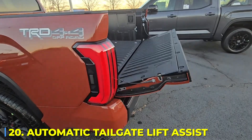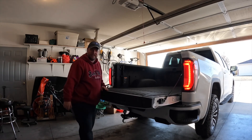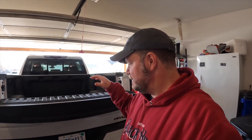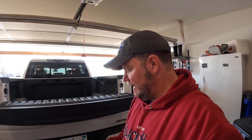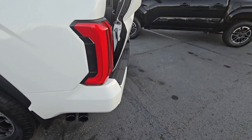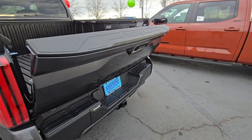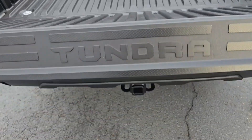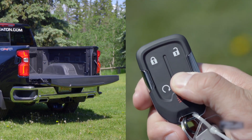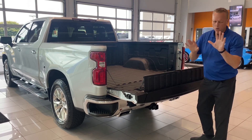Number 20: Automatic Tailgate Lift Assist. If you've ever tried lifting and lowering a heavy truck tailgate, you know it's not just a minor inconvenience — it can be a literal pain in the back. And if you're handling heavy cargo, tools, or equipment on a daily basis, constantly wrestling with the tailgate can get old fast. That's why automatic tailgate lift assists are an absolute game changer. Using hydraulic dampers, spring-loaded assists, or even fully electric motors, these systems let you open and close your tailgate effortlessly. No more sudden slams, no more struggling with weight — just a smooth, controlled motion every single time. Some models come with remote-controlled operation, meaning you can drop your tailgate with a single press of a button. It's one of those upgrades you never think about until you use it, and then suddenly you wonder how you ever lived without it.